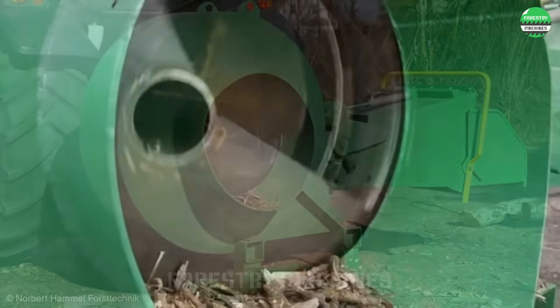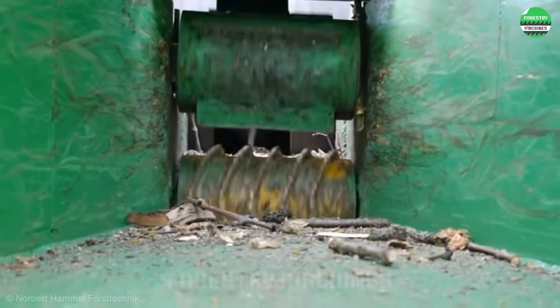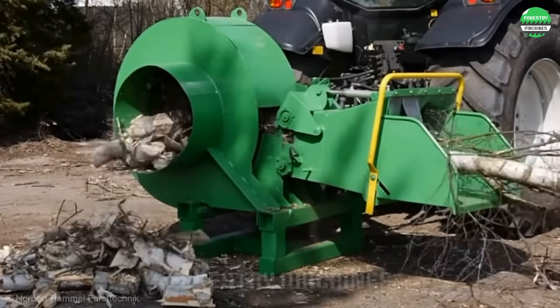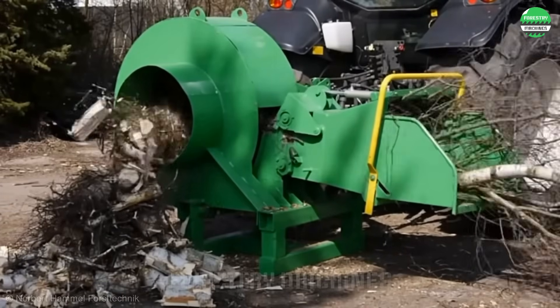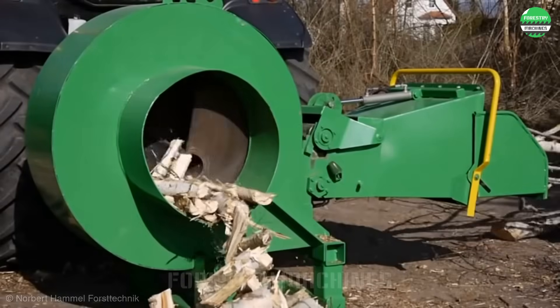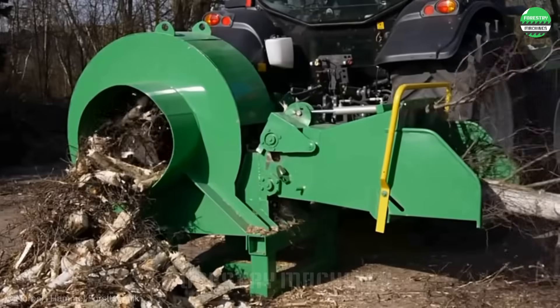If you want a super fast cutter to process the trees in your garden, let me introduce you to this extraordinary wood splitting machine. The circular blade rotates continuously around the axis with a gap to pull and cut the wood into sections. This is an eye-catching and extremely efficient design.